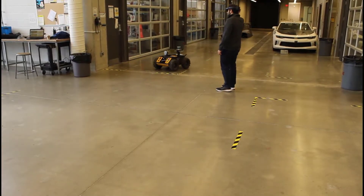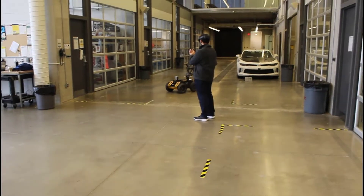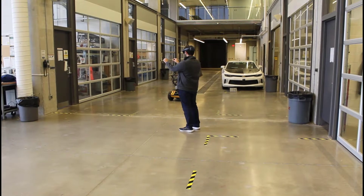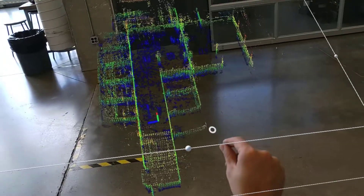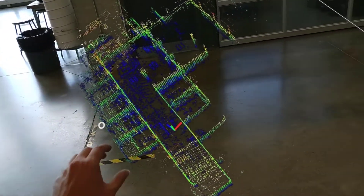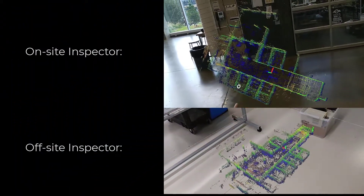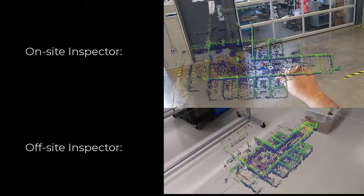The inspectors then use a mixed-reality headset such as Microsoft's HoloLens 2 to receive the 3D map and visualize it while it is being constructed by the robot in real-time. Multiple inspectors wearing mixed-reality headsets can view the map either on-site or in their offices remotely.